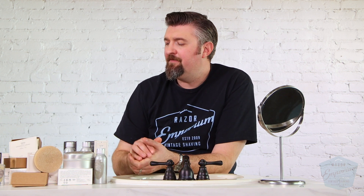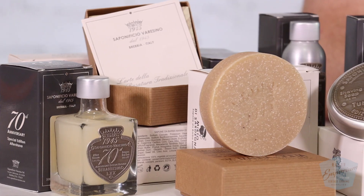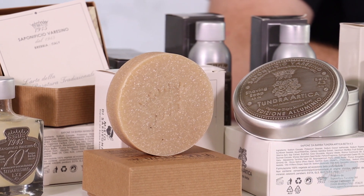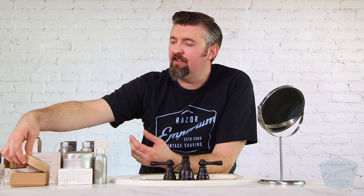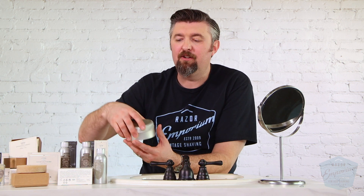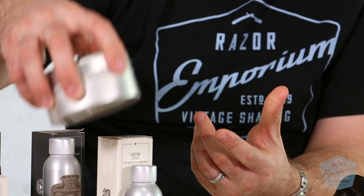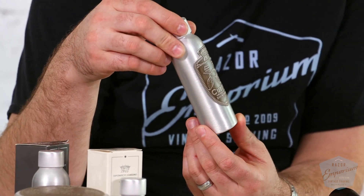We have all the different notes for the different scents available in descriptions for the products here. They have a full line of soaps — when you buy the soap, you can either buy it as a refill puck or with a nice metal tin together for the first time. They also have aftershave balms and splashes. Just overall a fantastic line of products.